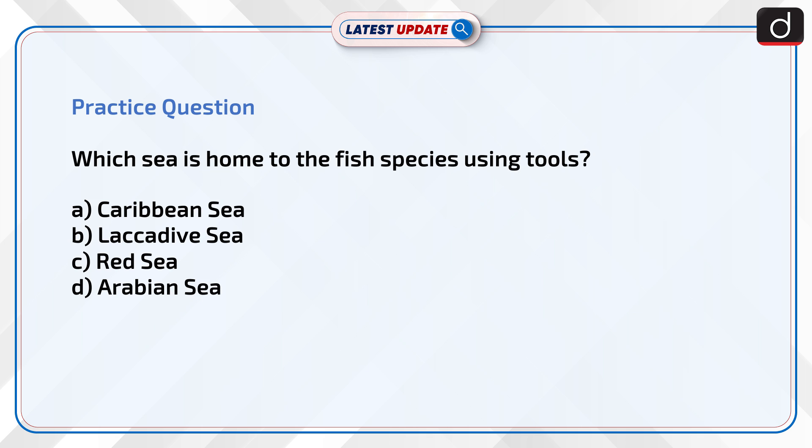Now it's time to test your knowledge. The question is: which sea is home to the fish species using tools? Caribbean Sea, Lakshadweep Sea, Red Sea, or Arabian Sea? Share your answer to this question in the comment section.